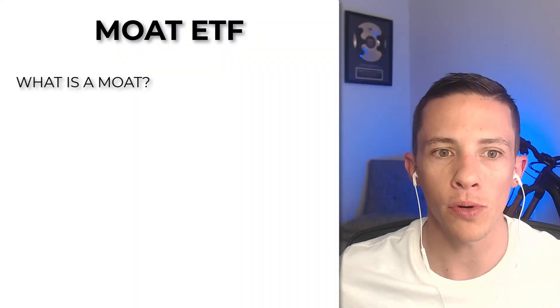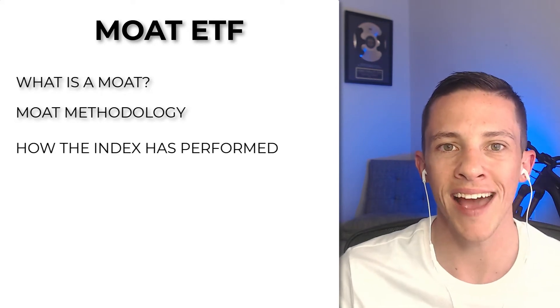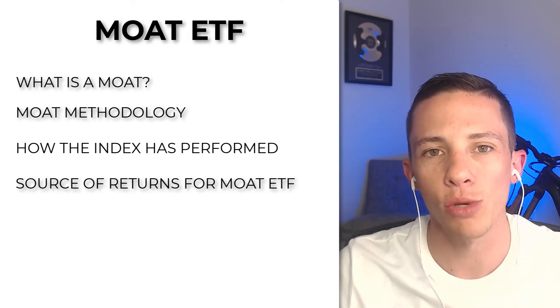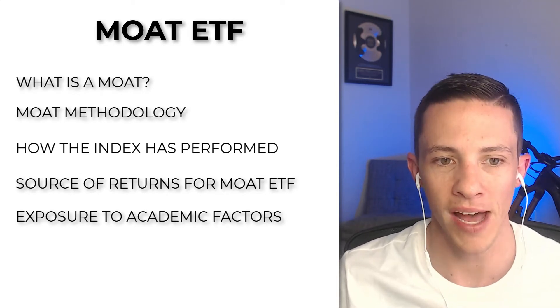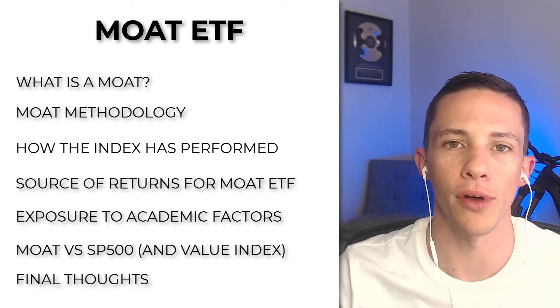Let's talk about the Moat ETF. It's got $7.2 billion in assets under management. Over the last five years, it's had a compound annual growth rate of 18.5%, and it's got a net expense ratio of 0.47%, or 47 basis points. We're going to cover what is a Moat, how Moat chooses and weights its holdings, how the underlying index has performed, where the returns have come from in this strategy, and we'll compare the Moat ETF versus the S&P 500.